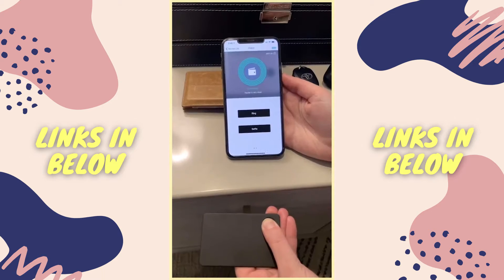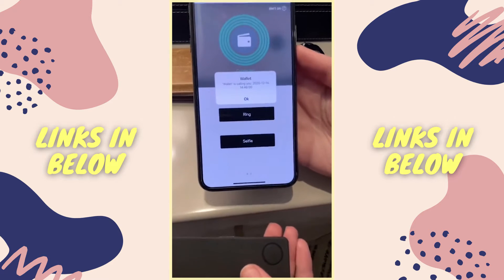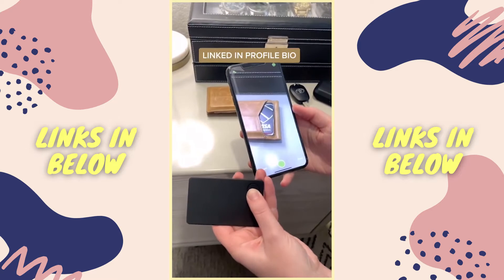It also works in reverse — if you can't find your phone, you can press the tracker and an alarm will go off on your phone so you know where it is. The app also has a map so you can see the exact location of the tracker. You can also take a selfie with it, which is kind of cool.